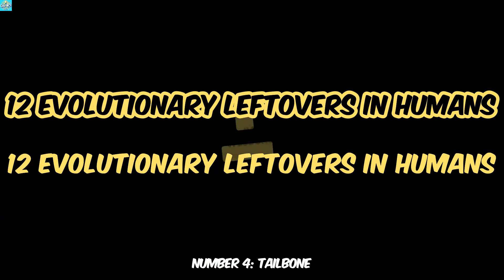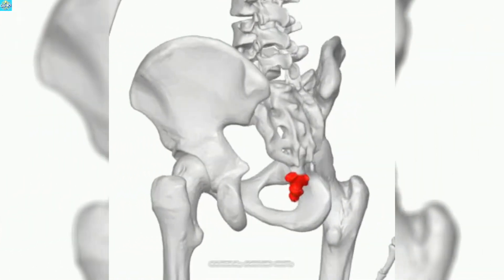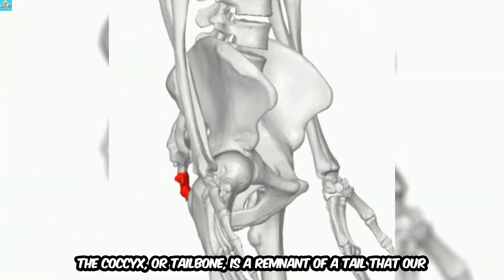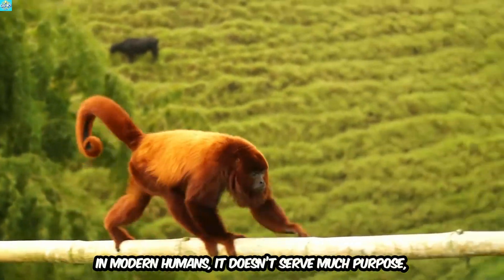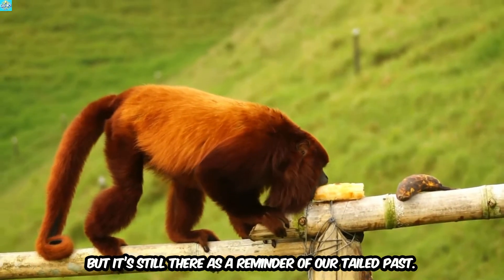Number 4: Tailbone. Did you know you still have a tail? Well, kind of. The coccyx, or tailbone, is a remnant of a tail that our distant ancestors used for balance and even communication. In modern humans, it doesn't serve much purpose, but it's still there as a reminder of our tailed past.